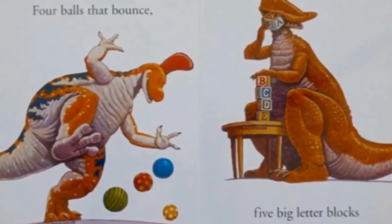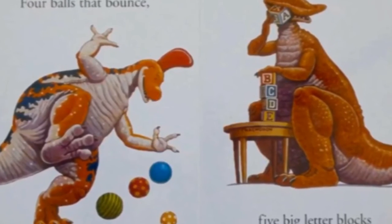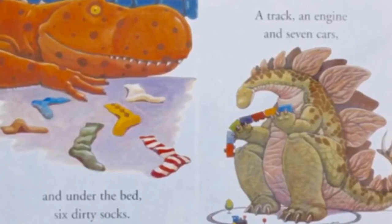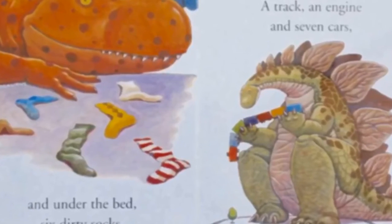Four balls that bounce, five big leather blocks. And under the bed, six dirty socks, a track, an engine and seven cars.